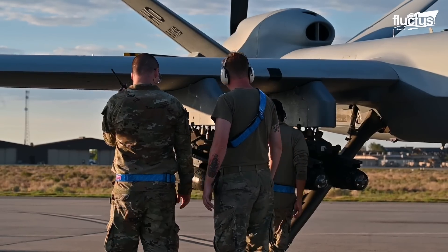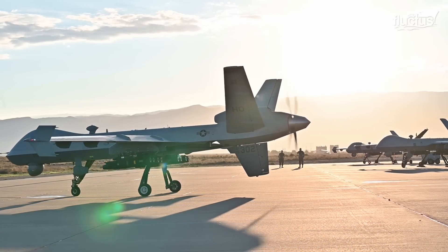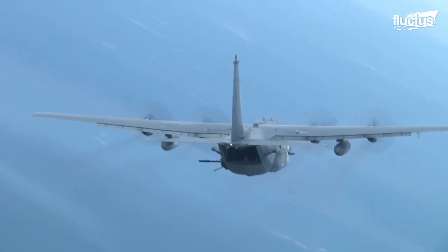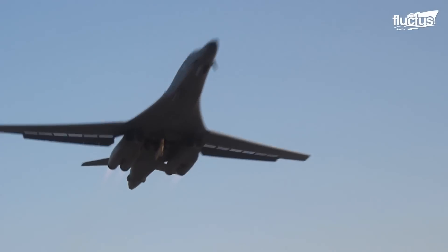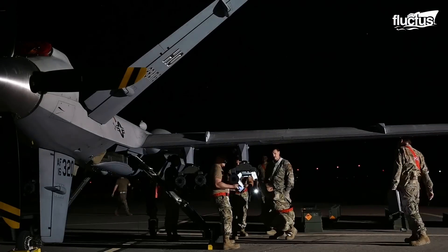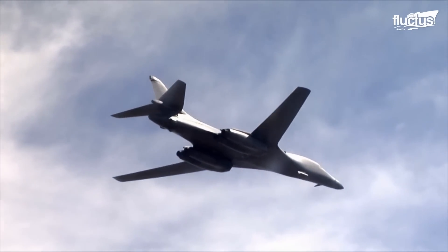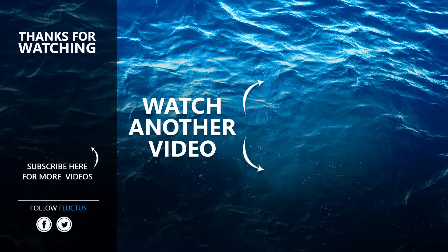In support of US military service members, the US Air Force has many resources to protect them. From the heavily armed AC-130 gunship to the supersonic B-1B Lancer strategic bomber and the Reaper, the US Air Force can strike anywhere at any time. That's the end of this video — make sure to subscribe to this channel so you don't miss any of our new content. See you next time.